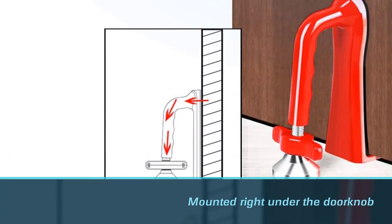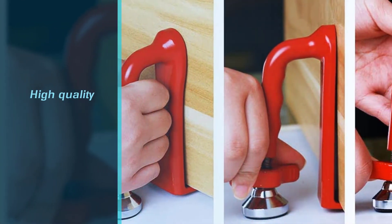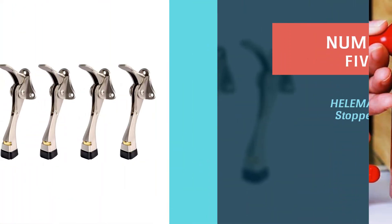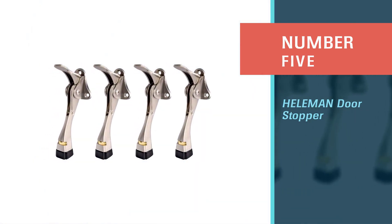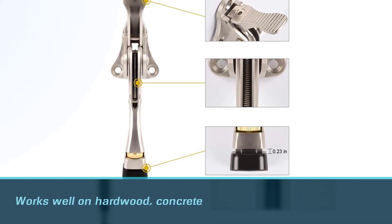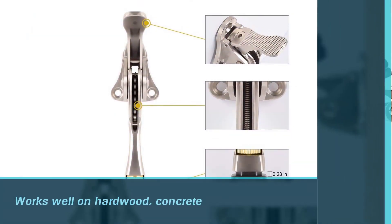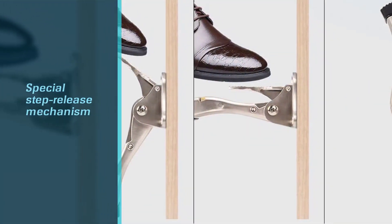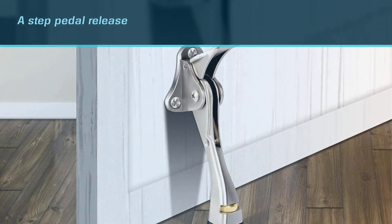Ensure that it's mounted right under the doorknob. It can also be easily removed with a sweeping upward motion. Number five: the Heliman door stopper. If you're looking for something that'll stay put on any type of floor, this is the perfect one for you. It works well on hardwood, concrete, vinyl, and tiled floors. The special step-release mechanism allows you to stop your door at any angle, and you can also keep it raised.